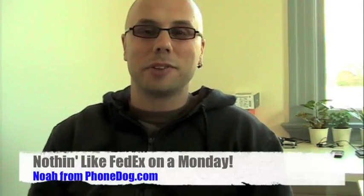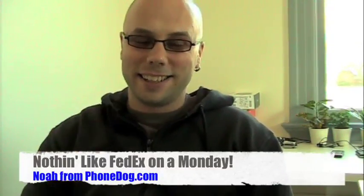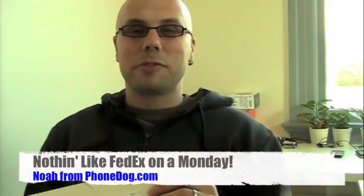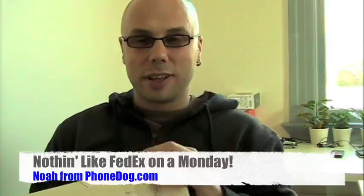Hey, what's going on everybody? I'm Noah from PhoneDog.com. It's the Monday before Mobile World Congress. My head's all about getting everything together that I need to get off to Spain, check out all the new phones coming out. Heading out this Friday morning. But wait — hold the presses. It's a FedEx box.